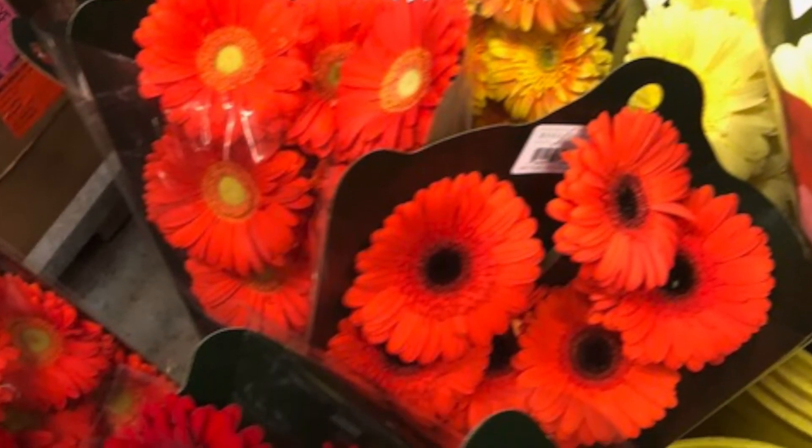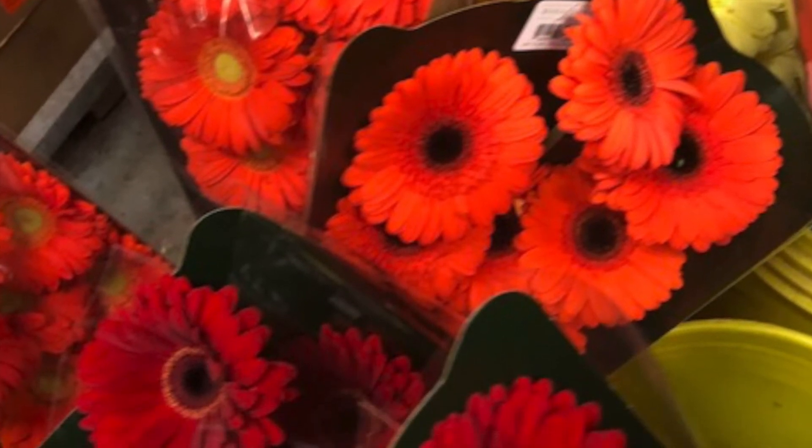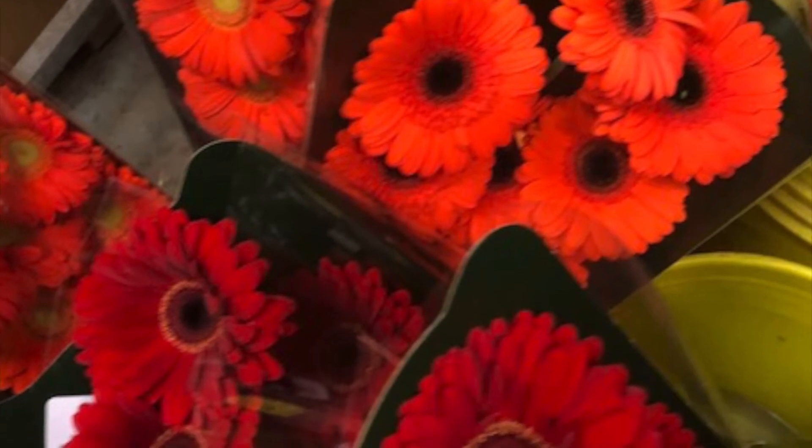Gerbera daisies come in a vibrant rainbow of colors. Bright pink, snow white, sunny yellow, and ruby red are just a few of the gorgeous colors that these stunning flowers boast.